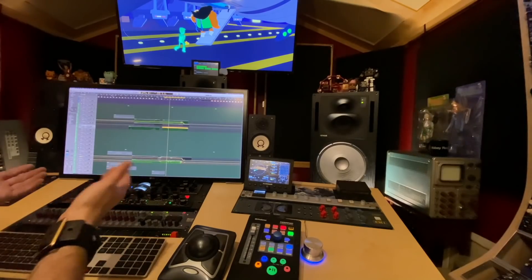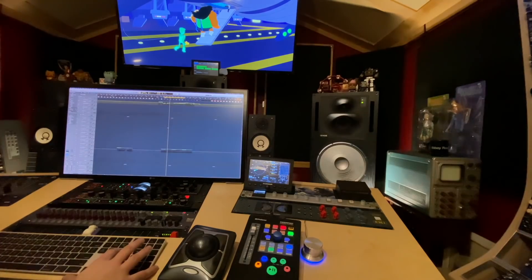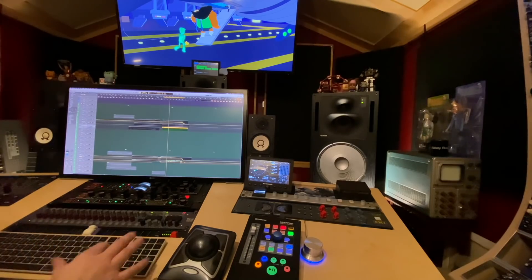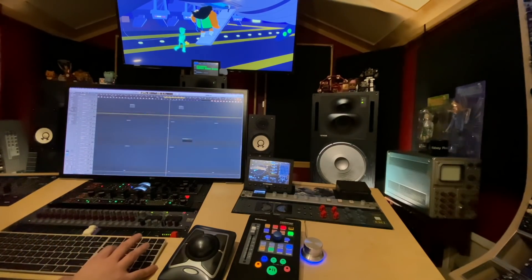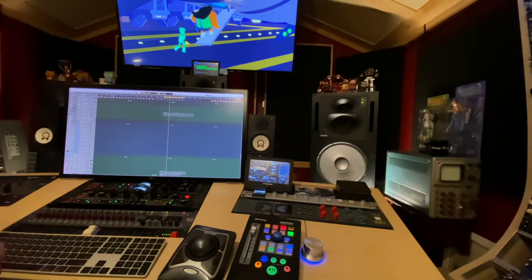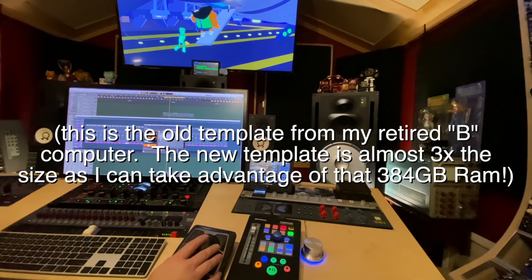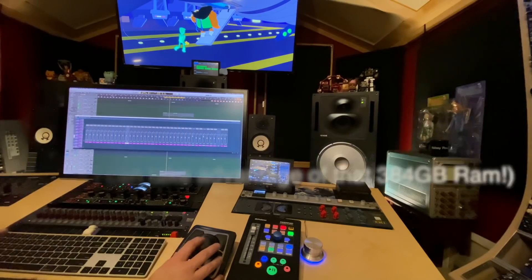So here we have Logic, and I have hundreds of tracks assigned to various instruments — everything from every orchestra sound you could think of to, in this show, a lot of chiptune kinds of sounds and synths, and they're all just loaded up sitting here. All the orchestra stuff, however, is in Vienna Ensemble Pro, which is sitting behind here. Each one of these is running Kontakt, and each one of those is crammed full of 16 instruments in most cases. So there's a lot of stuff going on.